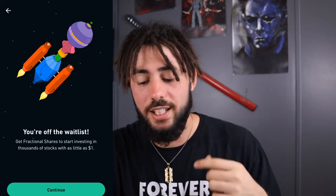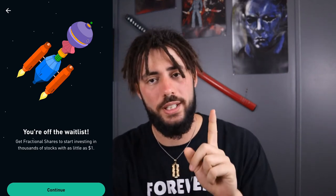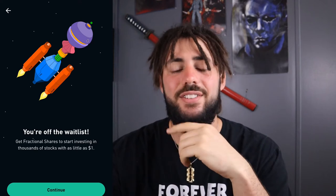I got access yesterday and scrambled to make this video. So without further ado, let's jump into the phone and see exactly how this works. Check this out — 'You're off the wait list.' This is what popped up: 'Get fractional shares to start investing in thousands of stocks with as little as $1.' So all you need is $1 to invest even into a $100,000 priced stock. Not every stock will allow you to purchase fractional portions of it, though.